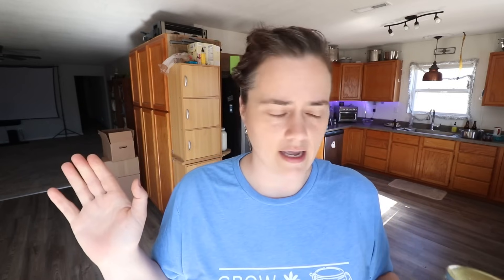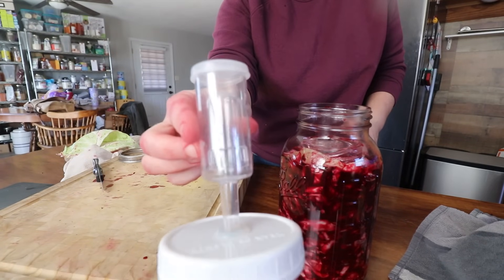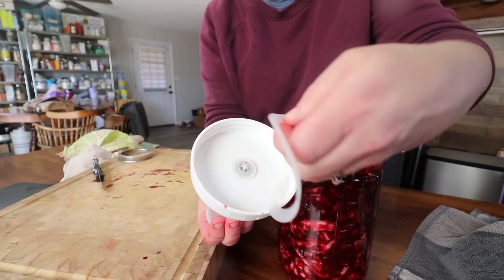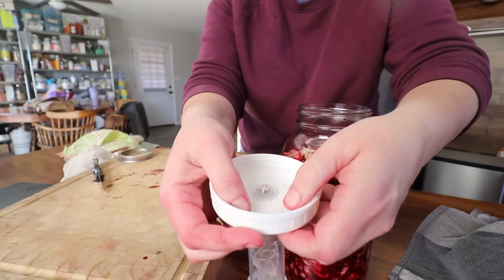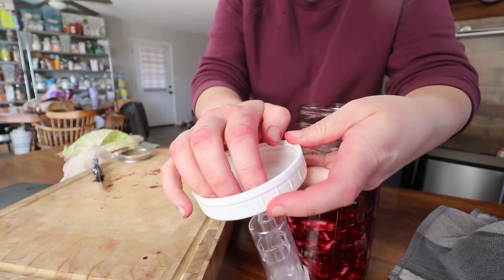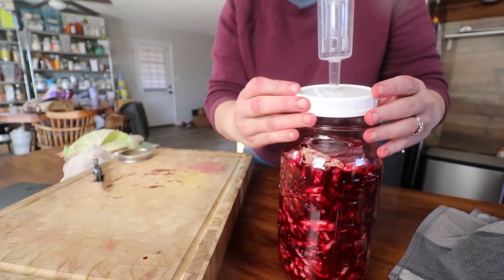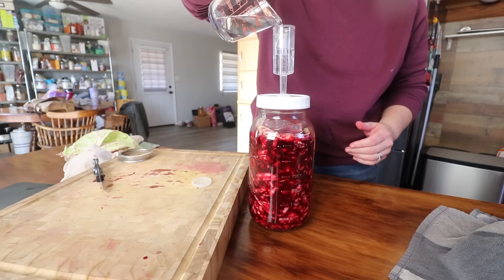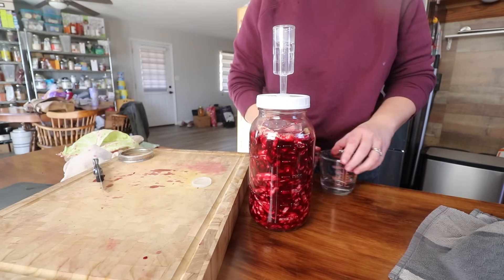Then top it with a lid. You can absolutely use the standard mason jar lid — the only thing you have to make sure to do with that is every day or two, come along and burp it, just quickly letting the gases escape. I like to use an airlock bubbler. I find that I have the least contamination with airlock bubblers — make sure when you put it on top you check for the seal. That seal is what's going to keep any air from getting into your ferment. Air is a bad thing with fermentation, which is why airlock bubblers are so great. It will allow the fermentation to push all the oxygen out of your jar, but it will not allow any back in.